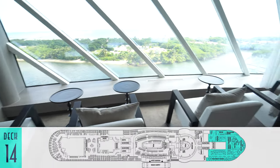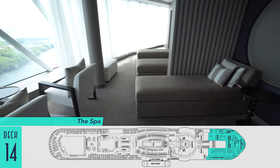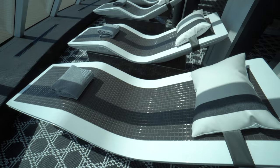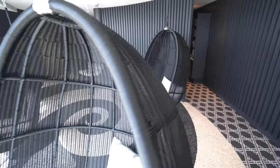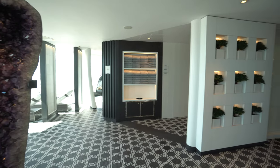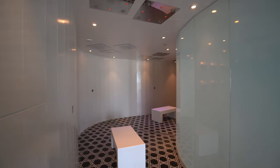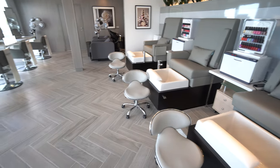For a charge — and sadly displacing a traditional observation lounge available for everyone — is the spa. Still, its spaces are unquestionably lovely, especially the relaxation room, thermal suite entry, forward-facing tile loungers, floating chairs, and other pampering amenities like saunas, steam rooms, experience showers, and private treatment rooms. There's also a separate salon and barber.